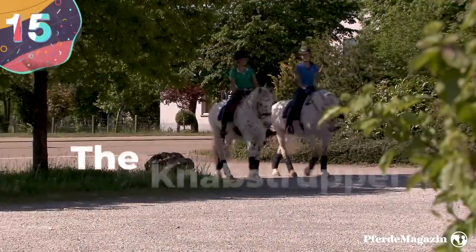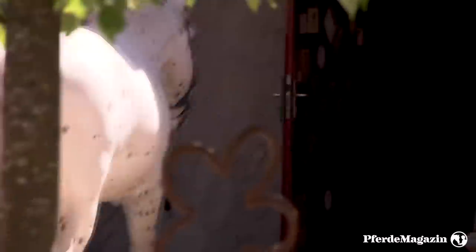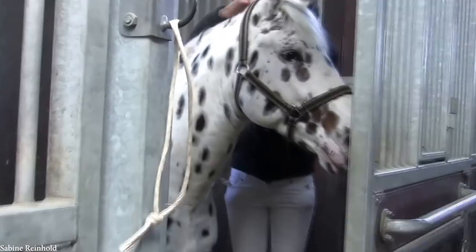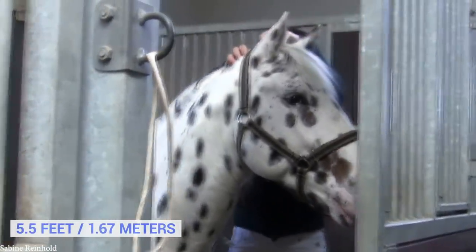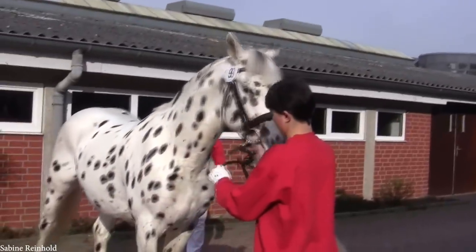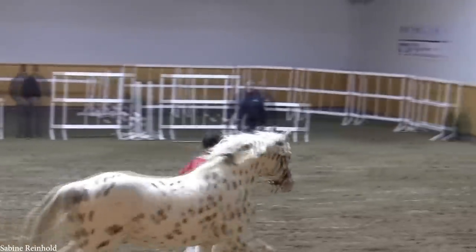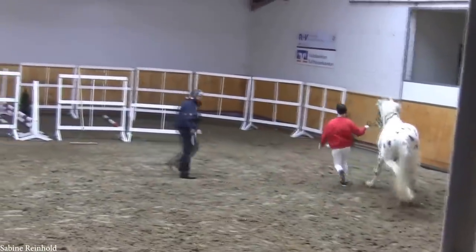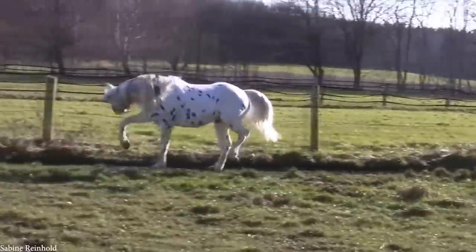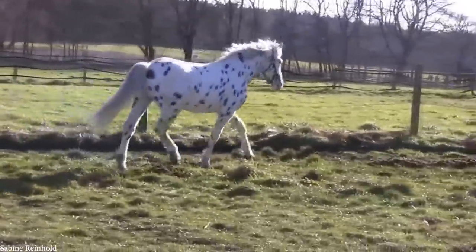Number 15: The Nabstrapaer. The amazingly named Nabstrapaer is a breed of horse that originated in Denmark. Typically growing to around 5.5 feet tall, they have incredibly unusual coats, which are usually white with black spots, or a variation of that. Their coloration comes from a genetic mutation called the Leopard Complex that gives them their spotty appearance, almost like you'd expect from a Dalmatian dog, and definitely makes them one of the most visually stunning breeds of horse in the world.